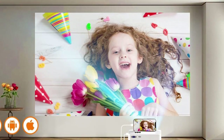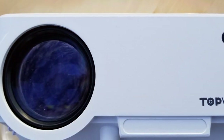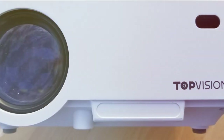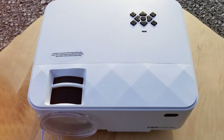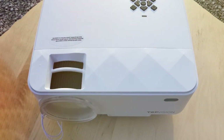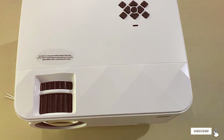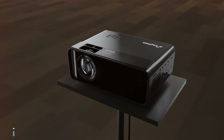Setup is a breeze and the automatic keystone correction ensures that your image is perfectly rectangular even if the projector isn't centered. The compact and lightweight design makes it incredibly portable, allowing you to take it on the go. The LED lamp has a long lifespan, so you won't have to worry about frequent replacements. If you are seeking a versatile and convenient portable projector with Wi-Fi capabilities, the Top Vision Wi-Fi Portable Projector is the ideal choice for modern connectivity and impressive visuals.